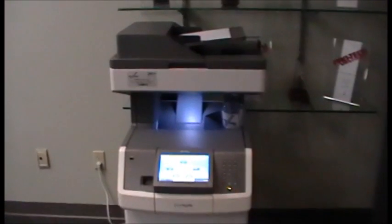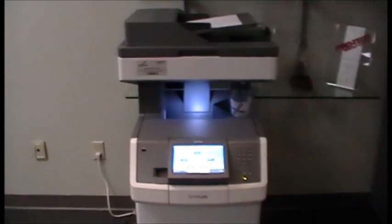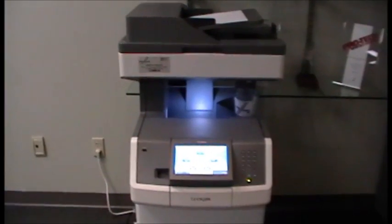One of the most requested capabilities that has yet to be brought to the market is a copier that can make a cup of coffee.